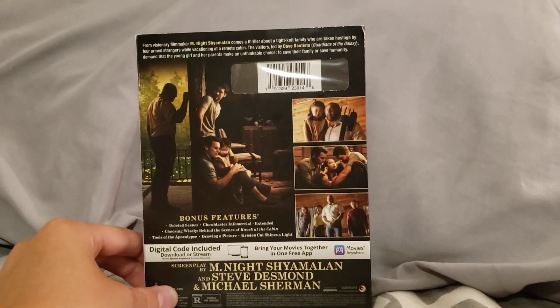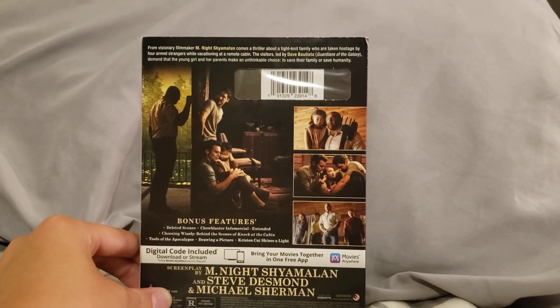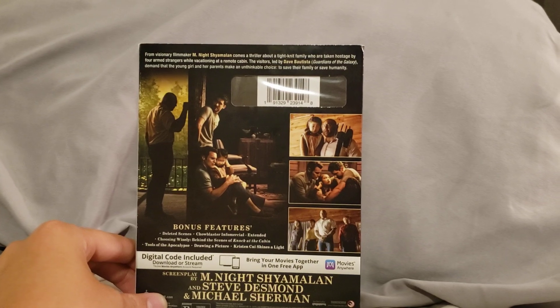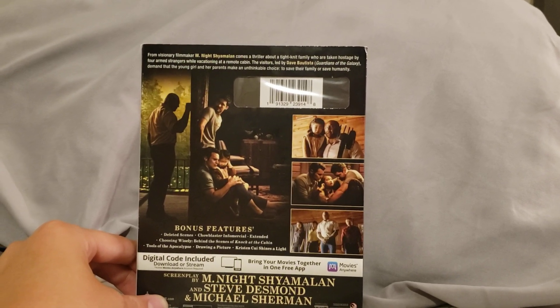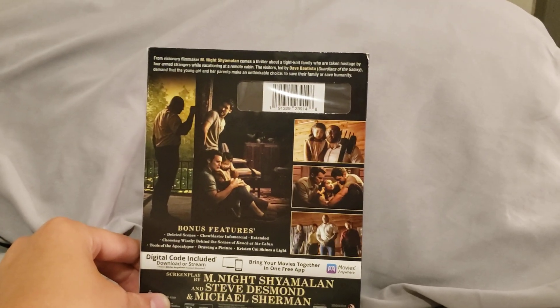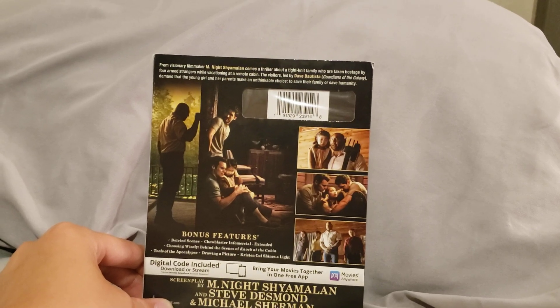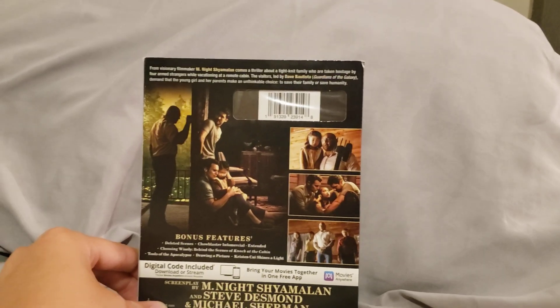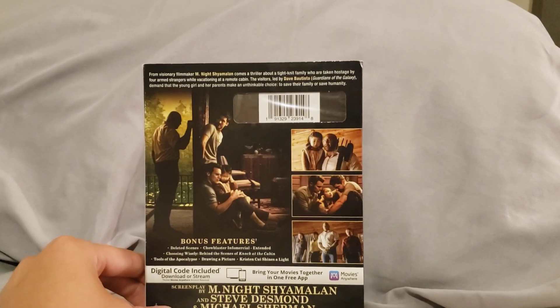And it says from visionary filmmaker M. Night Shyamalan comes a thriller about a tight-knit family who are taken hostage by four armed strangers while vacationing at a remote cabin. The visitors, led by Dave Bautista, demand that the young girl and her parents make an impossible choice to save their family or save humanity.